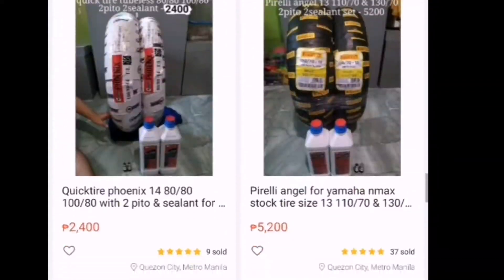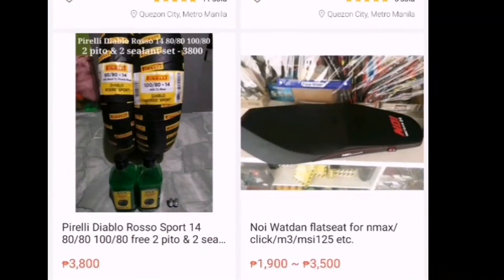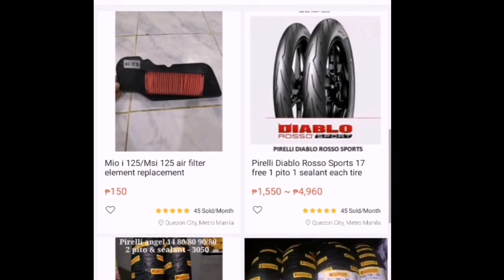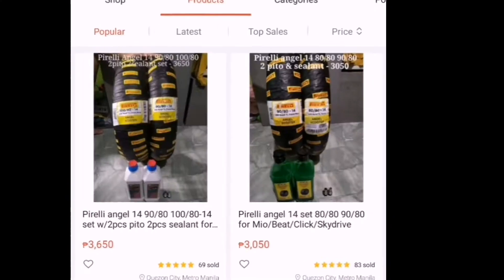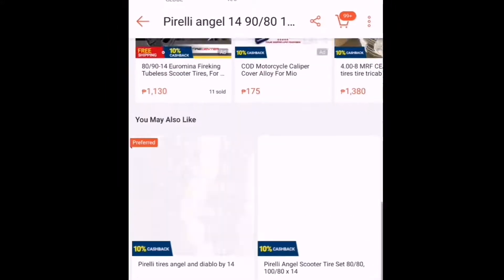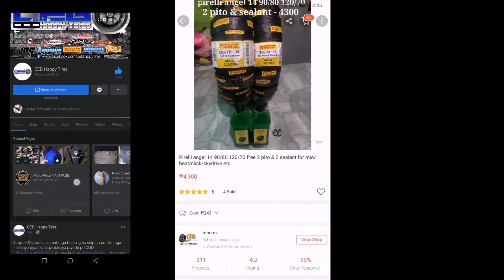There are a lot of tires and other products for motorcycles. Check out and let's help our Shopee sellers, especially those who have a lot of legit sales. They have a lot of reviews, videos, pictures, media reviews — a trusted seller from Quezon City.